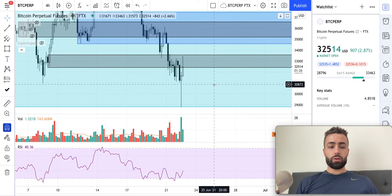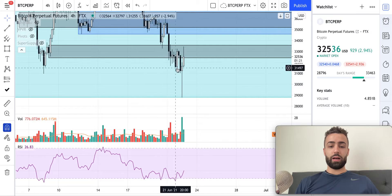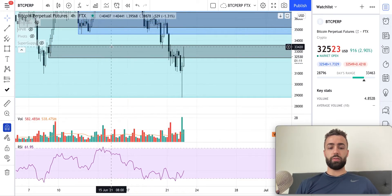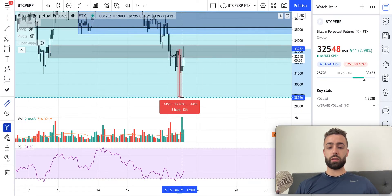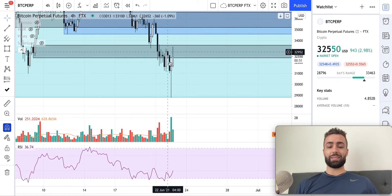Let's dive into the 4-hour time frame. We talked about this level right here, and as anticipated, this level held absolutely like a champ. The thing that was kind of interesting was we closed back inside of it here, so it wasn't actually valid resistance based on my personal opinion. I usually require two candlesticks below it for it to be resistance - it was really only one candlestick below it. And then when we retested it, this was the trade right here from top to bottom - about a 13% move, which has been pretty significant.